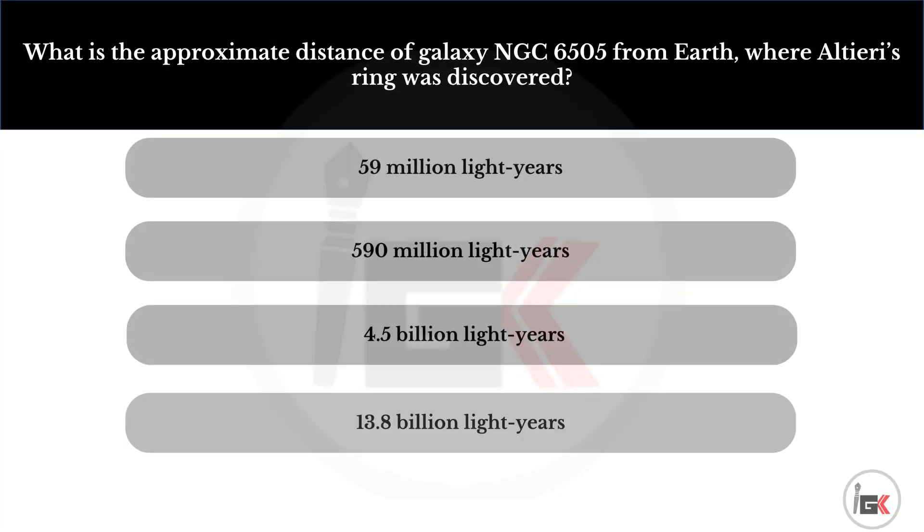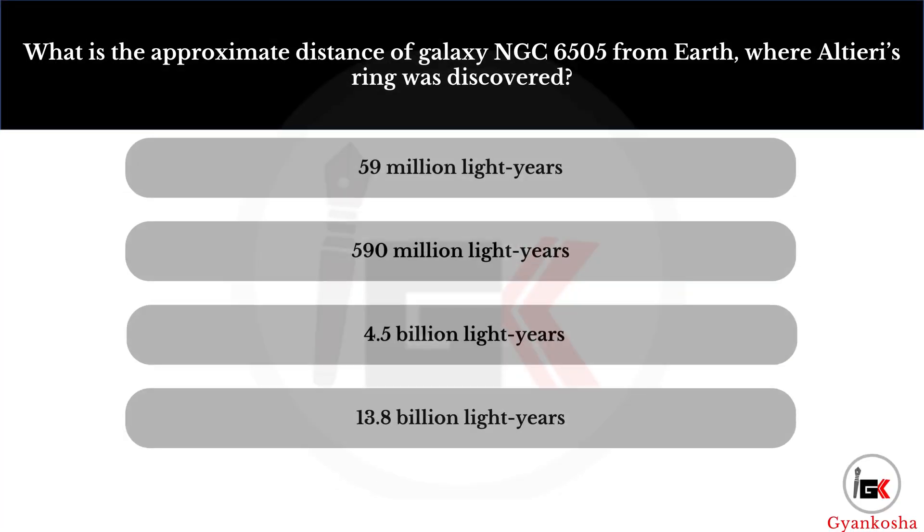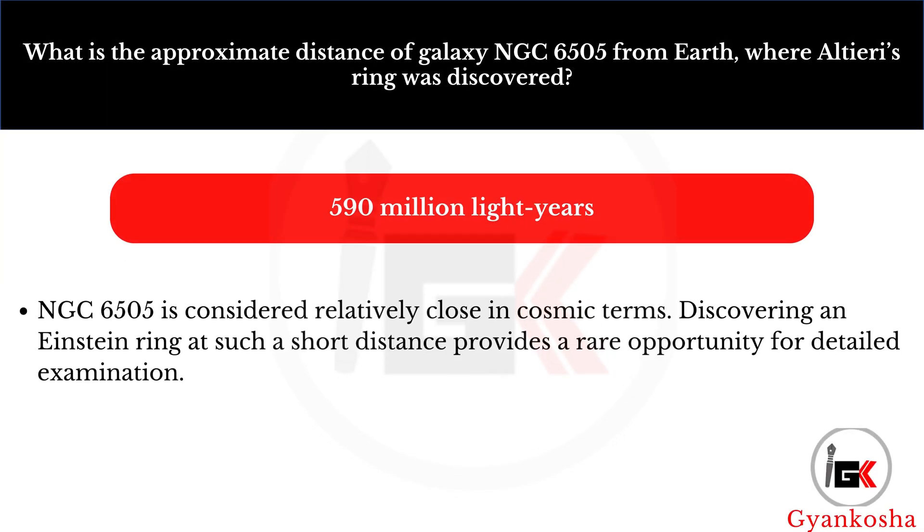What is the approximate distance of galaxy NGC 6505 from Earth, where Altieri's ring was discovered? Your options are: A, 59 million light years; B, 590 million light years; C, 4.5 billion light years; D, 13.8 billion light years. The correct answer is option B — 590 million light years.